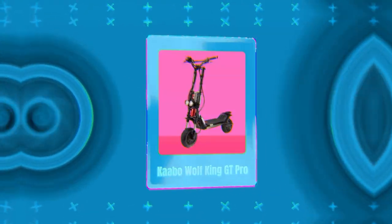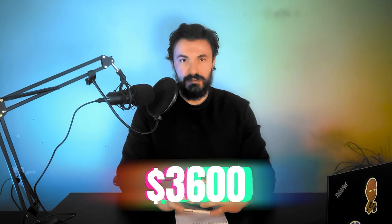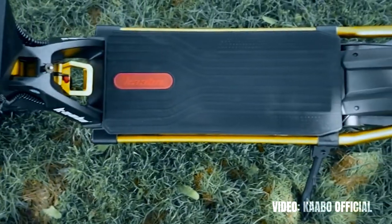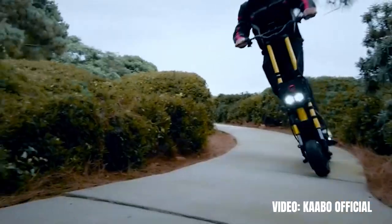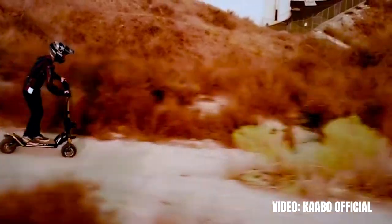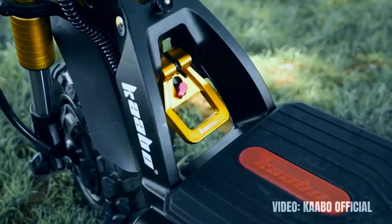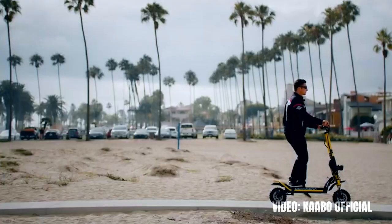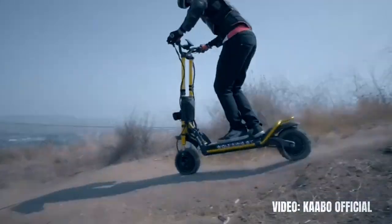Number 10 on the list and the cheapest super expensive electric scooter in the world is the Kaabo Wolf King GT Pro. It costs only $3,600. Even though this is not the most expensive scooter in the world, it's still a scooter of exceptional quality and personally one of my all-time favorite electric scooters. In many scenarios, this might be the scooter I would personally recommend to people, even if they could afford a much more expensive scooter. The Kaabo brand is a well-known name in the scooter world and this is arguably their best model.